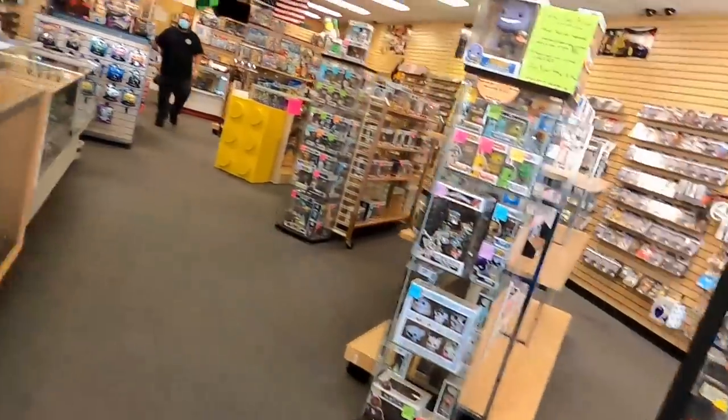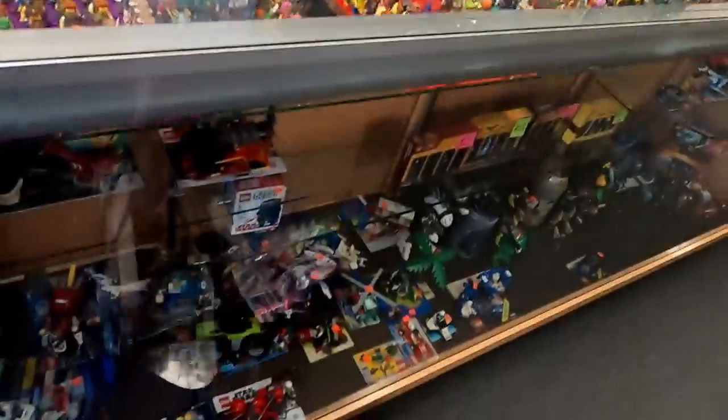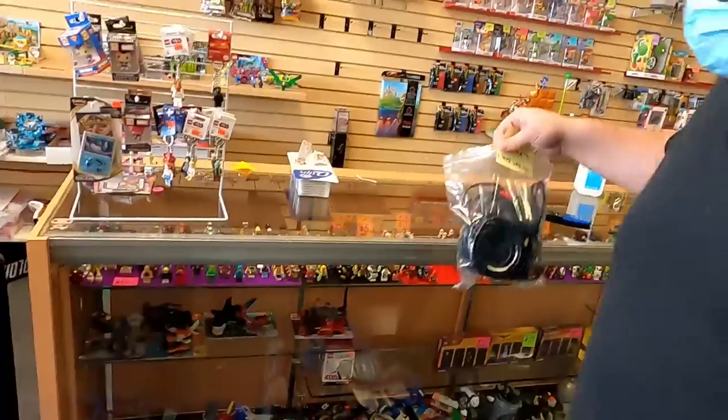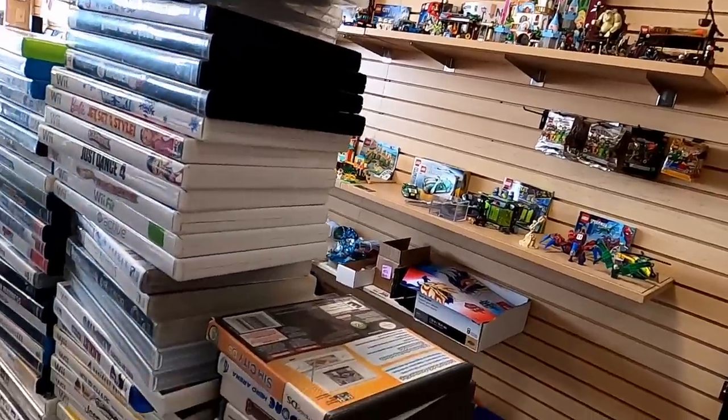Hey there, got a pretty good bit of trade-in for you today. Where would be the best spot for it? Are you wanting cash or store credit? Credit. I'll start stacking it here for you. Is this the biggest trade-in you've had, do you think?